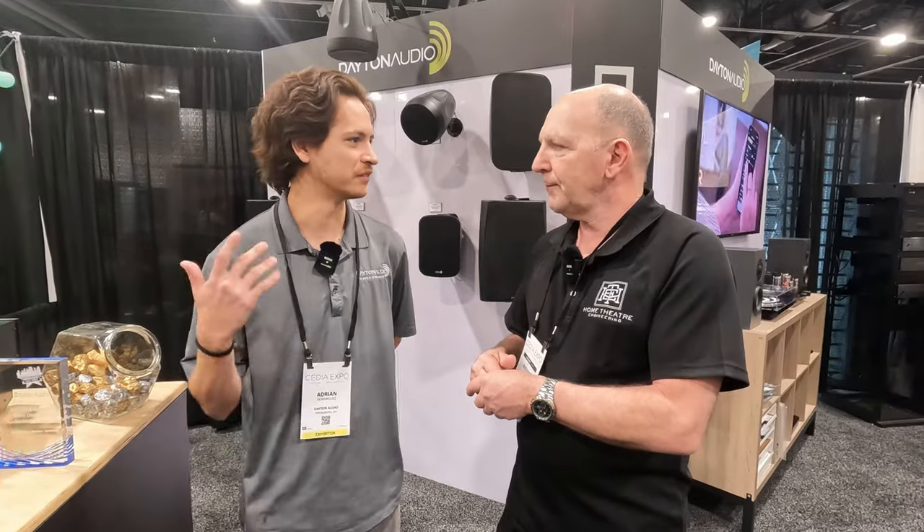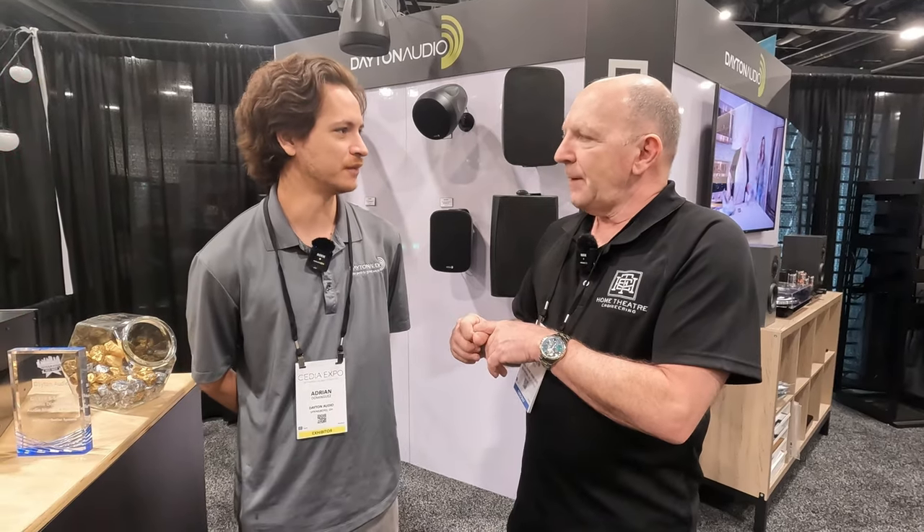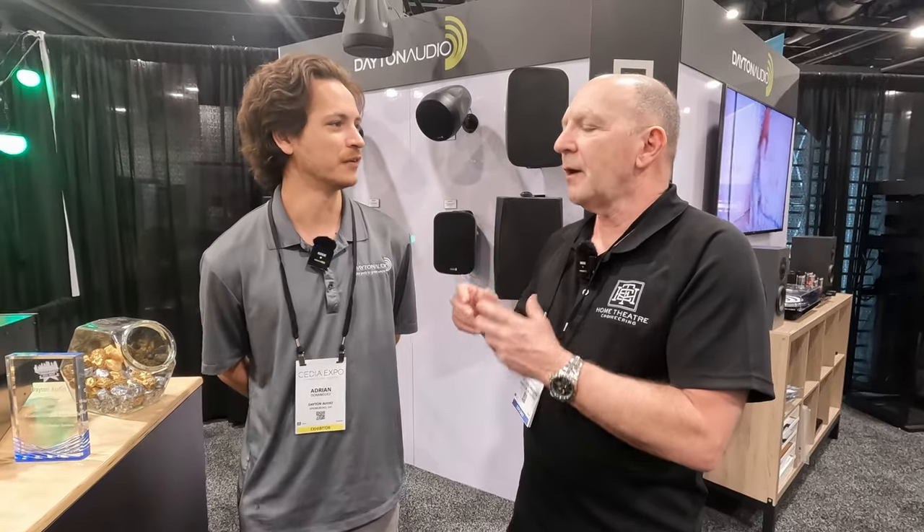They also have test microphones. The OmniMic comes with its own suite of software — it'll give you RT60, frequency response, impulse response, all of that. They also have a few more budget mics: the IMM which is mobile phone-based, and a regular USB mic. But the OmniMic is the flagship one.